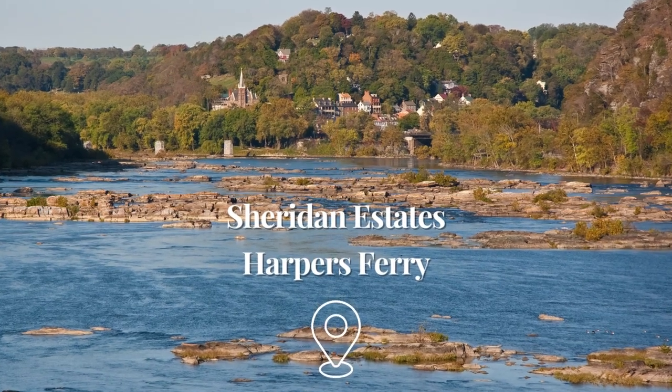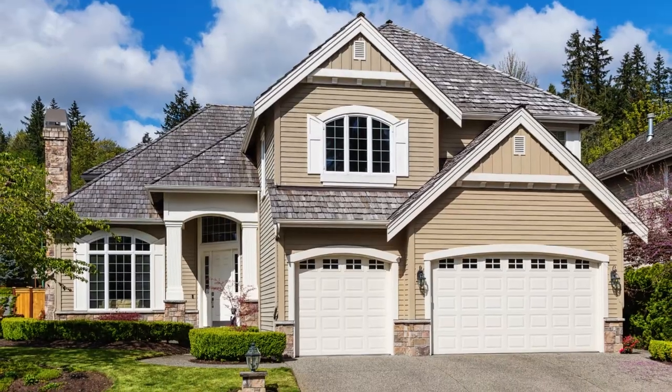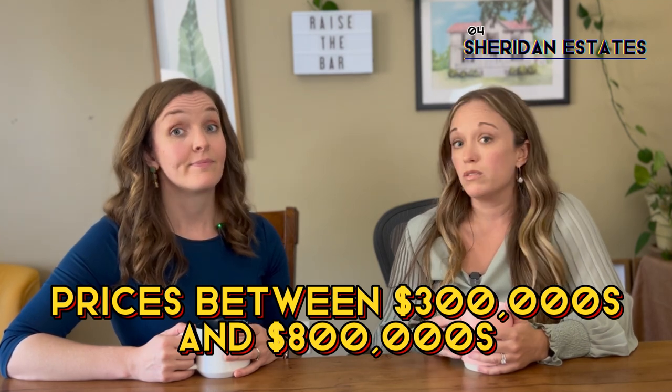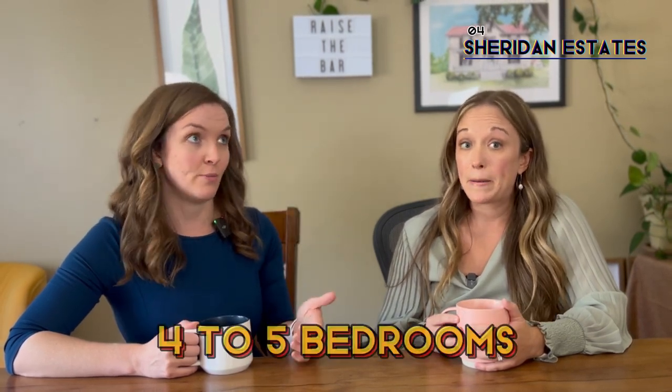Another newer community is Sherrard Estates, just west of historic Harpers Ferry. These homes were built between 2006 and 2018. The average price is $476,000, and homes typically sell within 10 days, so this is a hot market. Prices range from the high $300s all the way up to almost $800,000. With some homes as large as 4,000 to 5,000 square feet, you're typically seeing four or sometimes five bedrooms. If you want more space and a neighborhood feel and you're not as much into the older quirky homes, this is a great place to look.